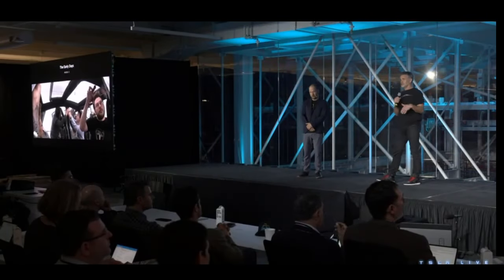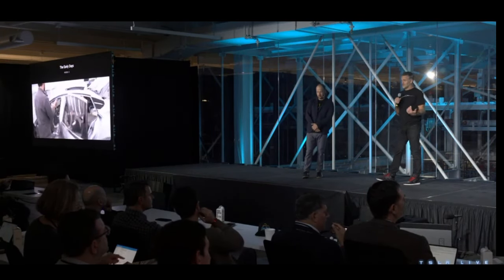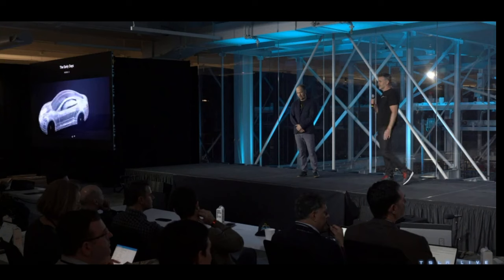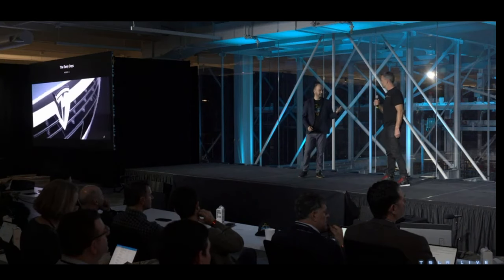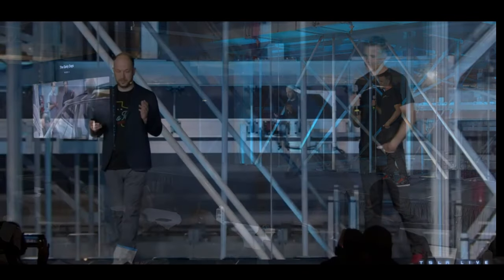Today, we produce cars differently than we did 10 years ago. But the end result is always an exciting, futuristic, and desirable set of vehicles. Back then, we only had a handful of designers and engineers, but we had a great vision to radically change transportation.